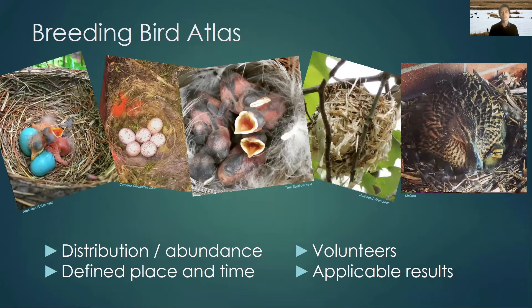A breeding bird atlas is about documenting the distribution and abundance of birds within a particular region. This is usually a state or province — in this case it's Maryland and DC — and it usually occurs for a set period of time, normally five years, and is repeated typically at intervals of about 20 years. There have been two prior atlases done in Maryland and DC and the data are collected almost completely by volunteers. In the last atlas there were over a thousand people involved, and the results can be applied to identifying important bird areas, species at risk, or general research uses.